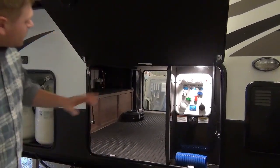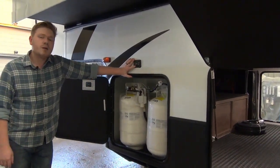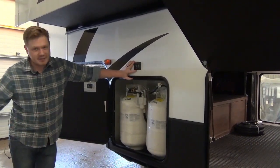Another thing I want to show off is our auto level function, featured right here on the outside of the coach with a fully waterproof control panel. This is super convenient — you pull up to the site, hit auto level, and it does it all for you.